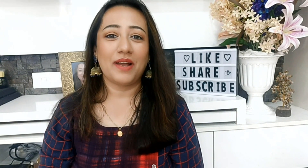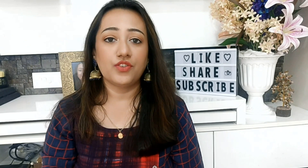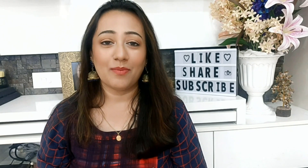Hello, welcome back to my channel Beautiful Within Friends. Today's video I am going to do a product review of an onion oil, as many subscribers have asked me to talk about onion oil.